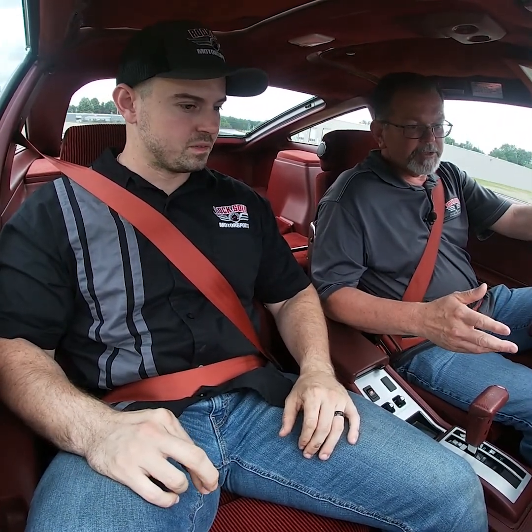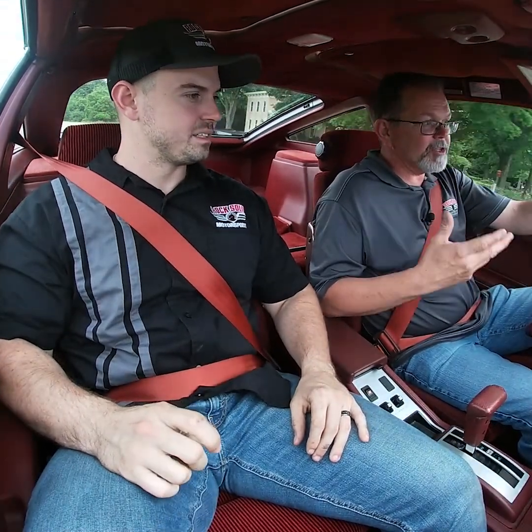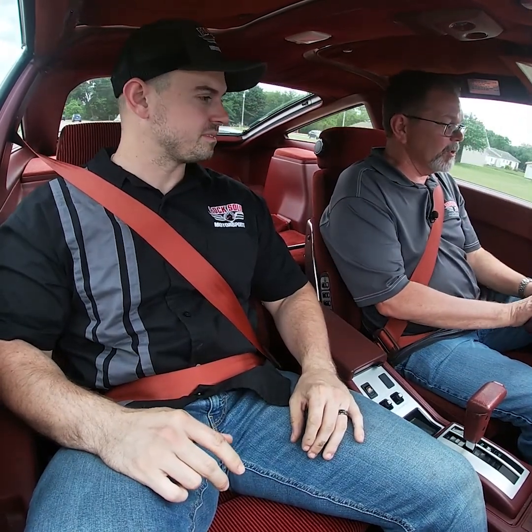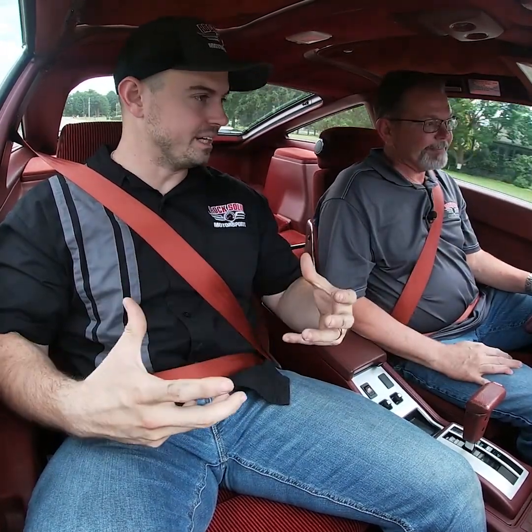It's got the power antenna, digital readout, automatic climate control — which works — the digital compass, the digital G-meter, the digital dash, the talking dash, and steering wheel controls. Everything works. The talking dash is kind of cool — it tells you when the door's open while you're in gear, when your lights are on and your key is off, and when your fuel is low. It's all tied into the radio.